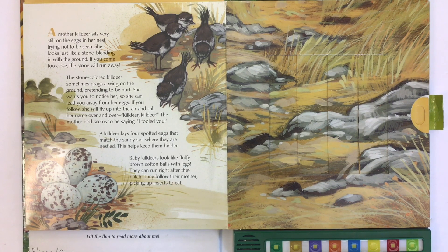Baby killdeers look like fluffy brown cotton balls with legs. They can run right after they hatch. They follow their mother, picking up insects to eat.